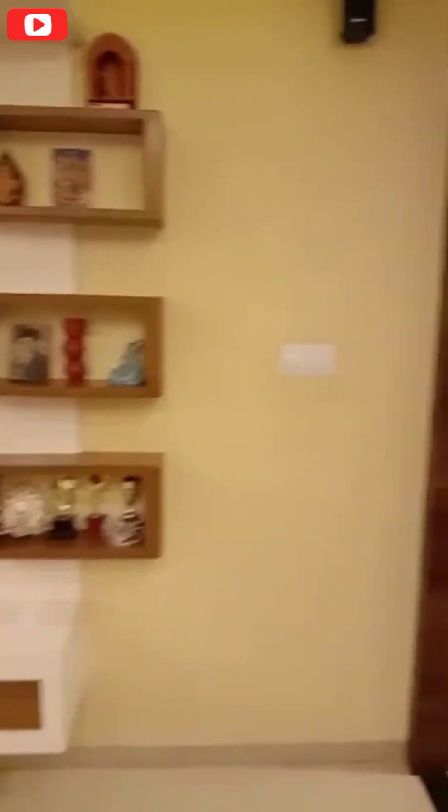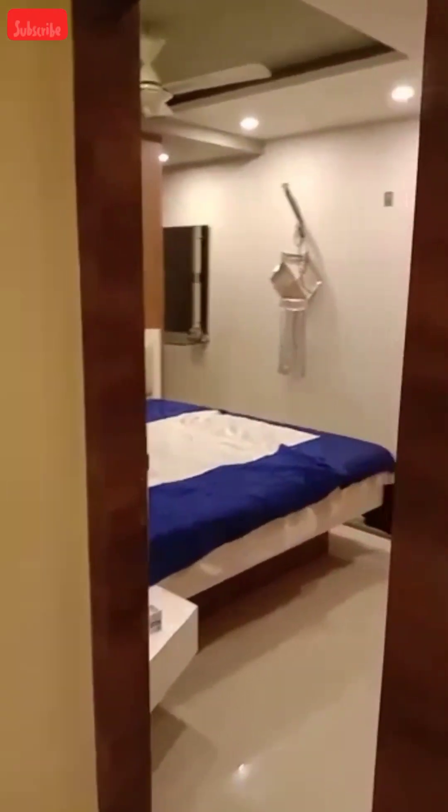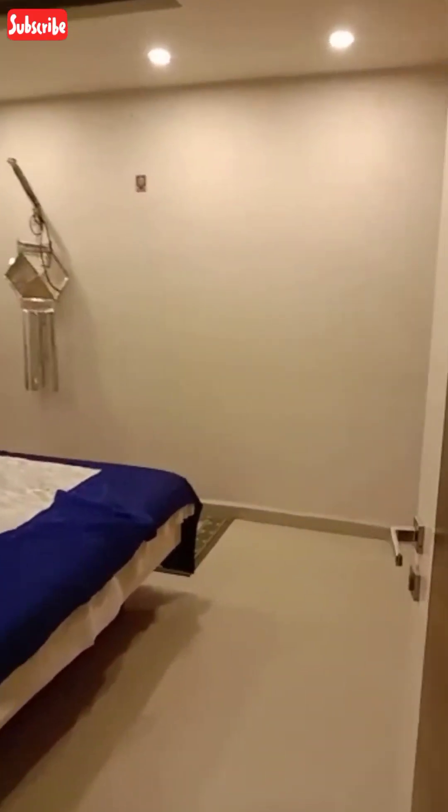This is the hall. I am going to show you the bedroom.